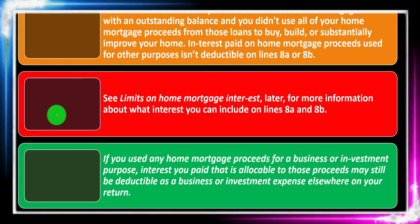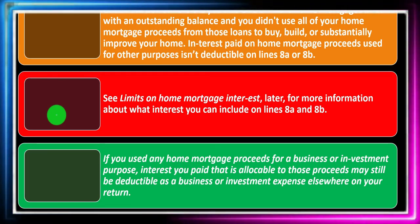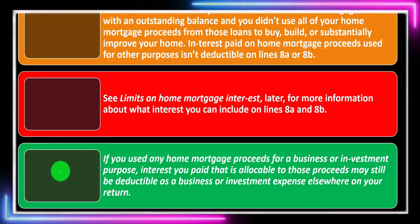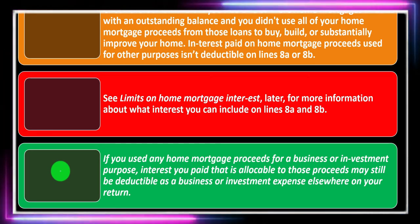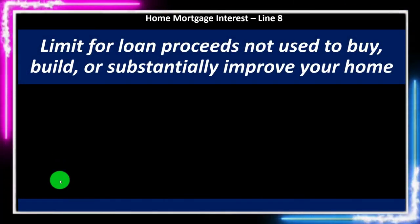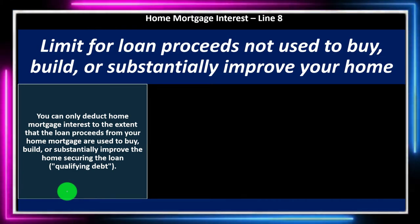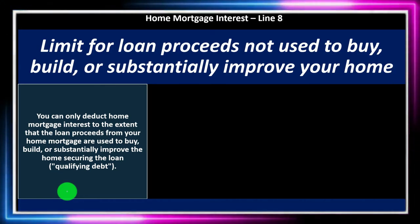If you use any home mortgage proceeds for a business or investment purpose, interest allocable to those proceeds may still be deductible as a business or investment expense elsewhere on your return. You can only deduct home mortgage interest to the extent that the loan proceeds are used to buy, build, or substantially improve the home securing the loan — that's the qualifying debt. Make sure to check the box on line 8 if you had mortgages in 2021 where not all proceeds were used for the home.